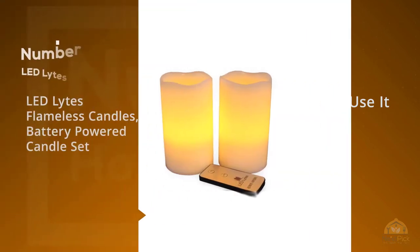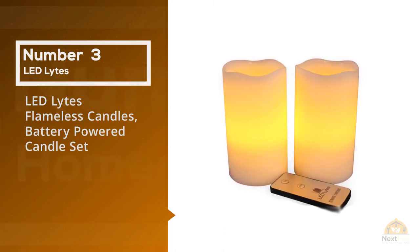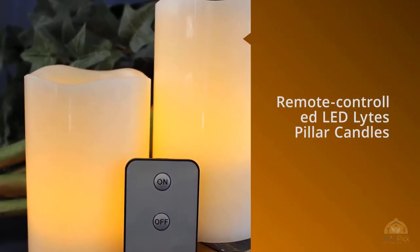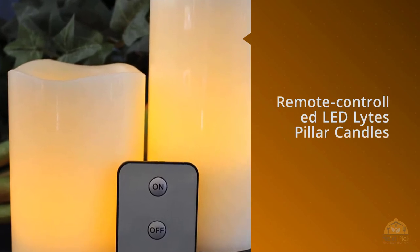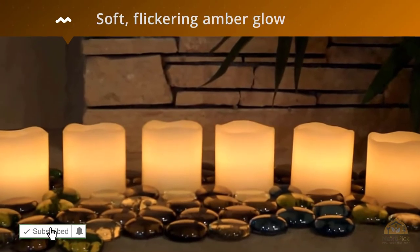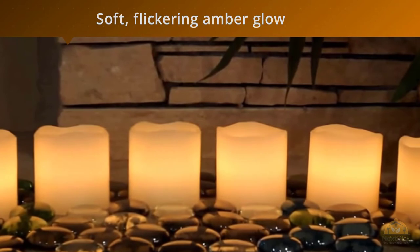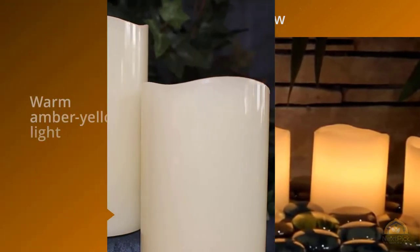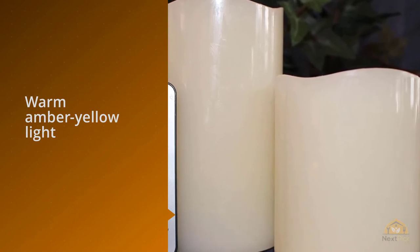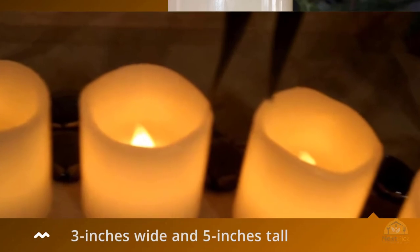Number 3. LED Lights flameless candles battery powered candle set. The remote controlled LED Lights pillar candles look realistic with wax exteriors and a soft flickering amber glow. Emitting a warm amber yellow light, these pillar candles can enhance any decor and occasion. The set contains two candles, each measuring three inches wide and five inches tall, constructed of ivory colored unscented wax.